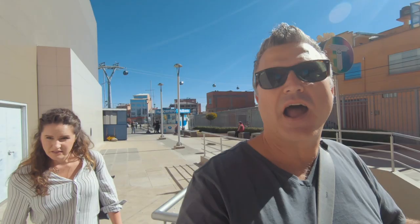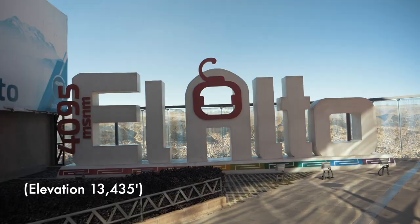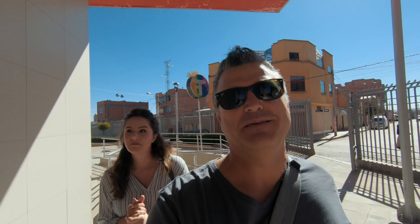We made it to the top of the red line, which is El Alto — this is where you come to get the good view. And it is actually pretty awesome.